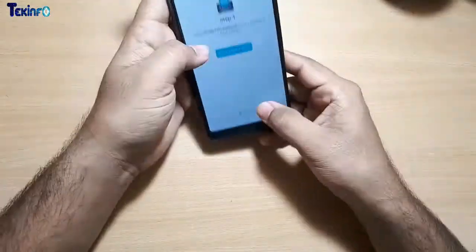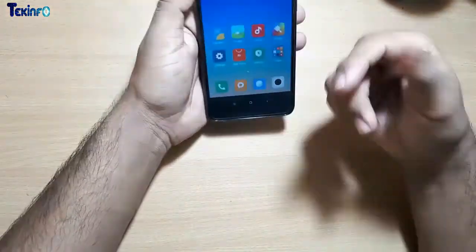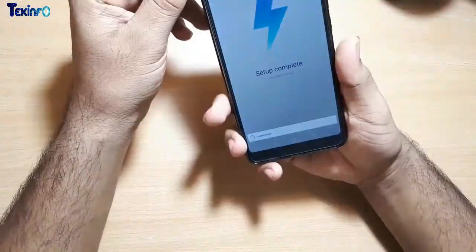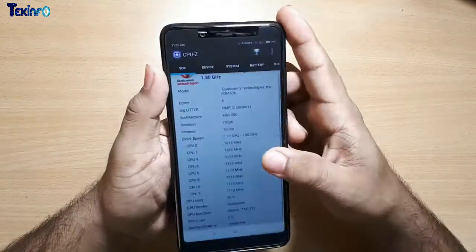The battery was at 71% and the temperature was somewhere around 33-34 degrees. We get 54.15 gigabytes of storage, out of which around 53.15 is available.